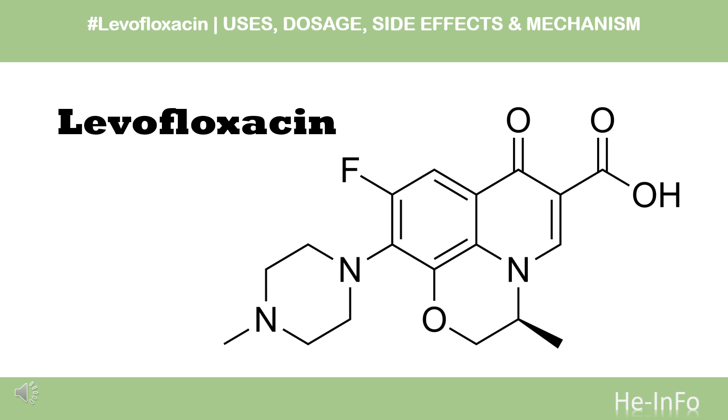In this video, we will cover: What is levofloxacin? What is levofloxacin used for? Contraindications. What are the side effects of taking levofloxacin? How does levofloxacin work? How to use levofloxacin?